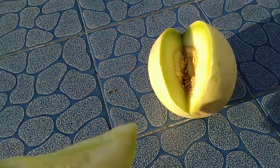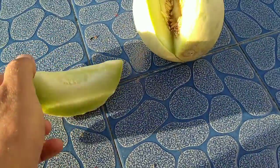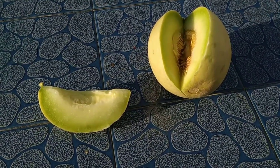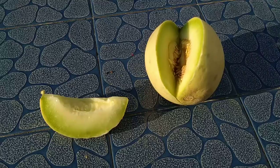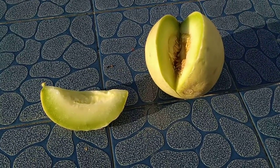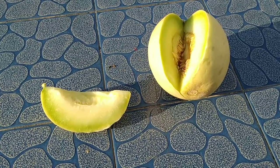I have a funny relation with melons. All the melons in Western Europe leave me with a permanent scratch in my throat, like being a little bit sick. While all the melons in Bulgaria and Turkey are fine for me.